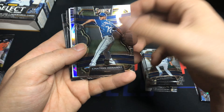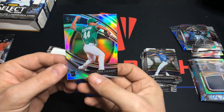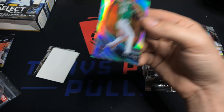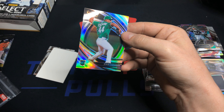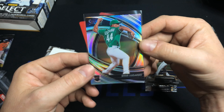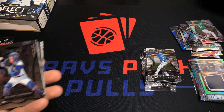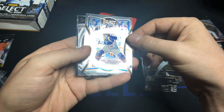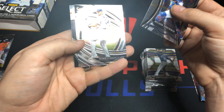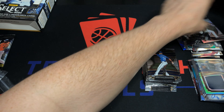Jonathan Hernandez, Shane Bieber, and then a really good one — a premier silver of Jesus Lazardo. That's a really good one; I have a buddy who PCs Lazardo so he's going to love that card. Man, we hit some good ace cards in here. Contreras, that one with just 'Select' — must be another style — Cinder Garrett, Acuna, and then Acuna numbered to 25. That 25 is the one you want out of 10.